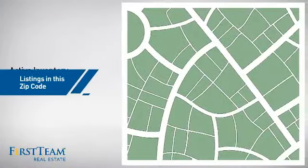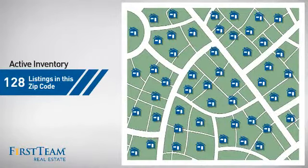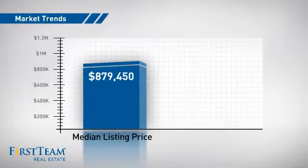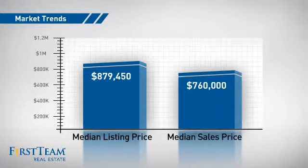It's been on the market since August. Wondering how it stacks up against the competition? There are now just under 130 homes on the market within this zip code, with a median list price of just under $900,000 and a median sale price of just under $800,000.